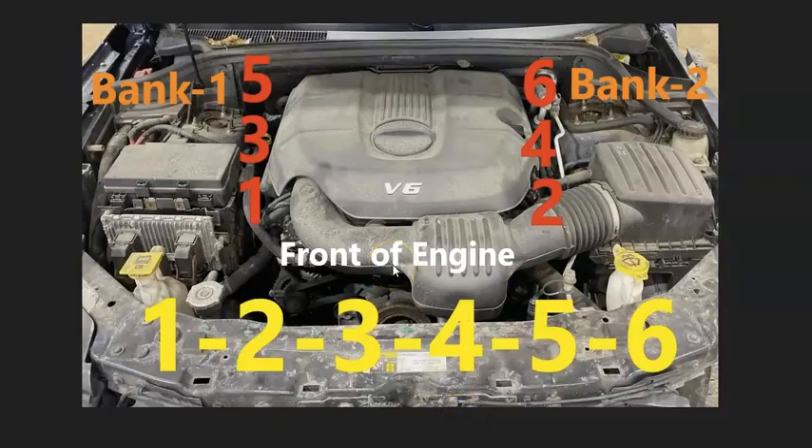If you have a Charger or a Challenger or something like that, and the engine is facing forward, when you open up the hood on the left side on the passenger side, the cylinder numbers are going to be 1, 3, and 5. On the other side on the driver's side, it's going to be 2, 4, 6. Bank 1 side of the engine is going to be on the passenger side, and bank 2 is going to be on the driver's side.